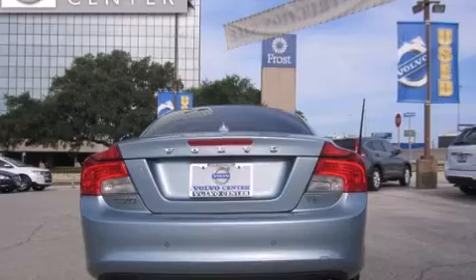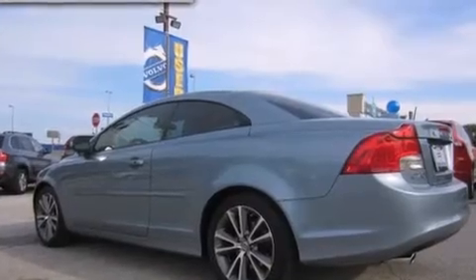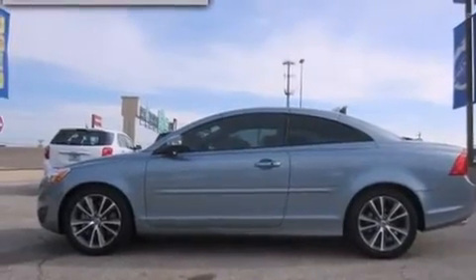Its top features and packages include the convenience package, a low-tire pressure indicator, a power-retractable hardtop, alloy wheels, and a turbocharger. The following features are also included: